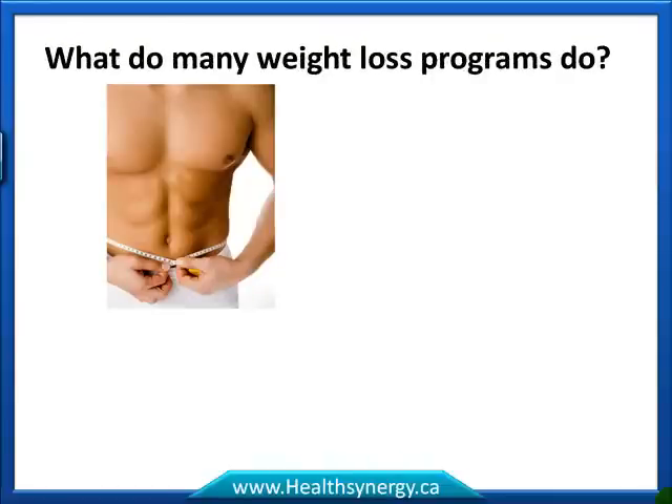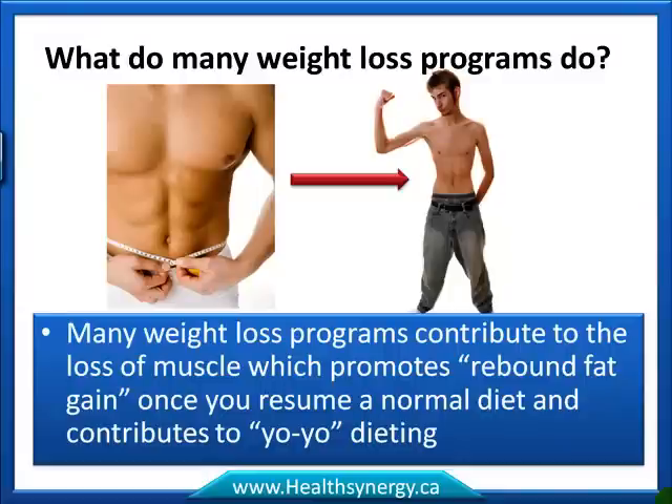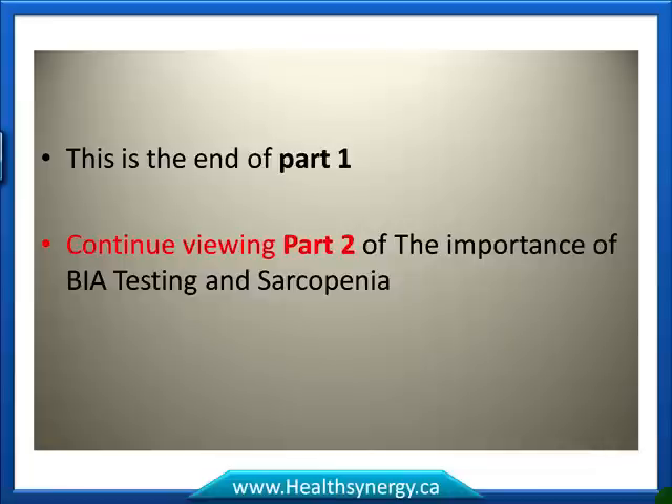In our society there's a huge amount of obesity and it's on the rise — so many people are trying to lose weight. But many weight loss programs contribute to the loss of muscle, which promotes rebound fat gain once you resume a normal diet and contributes to yo-yo dieting. Where do we burn most of our fat? In muscle tissue. If you lose your muscle, you lose your ability to burn fat, and you also lose the muscle's signal to the fat tissue to mobilize and utilize it. This is the end of part one on BIA testing and sarcopenia — please continue viewing part two.